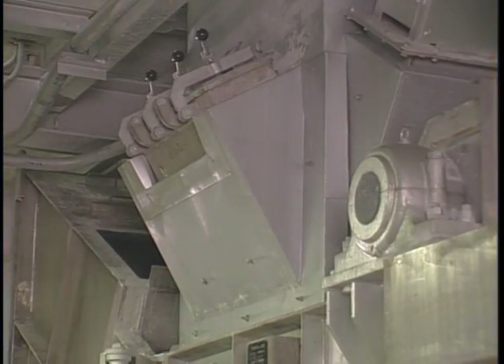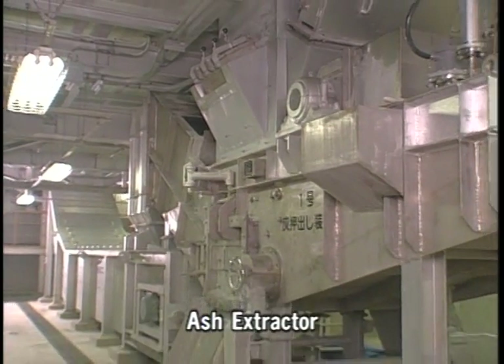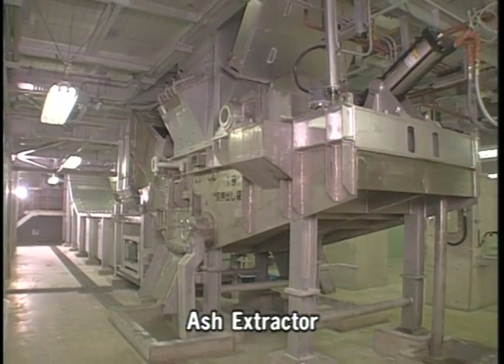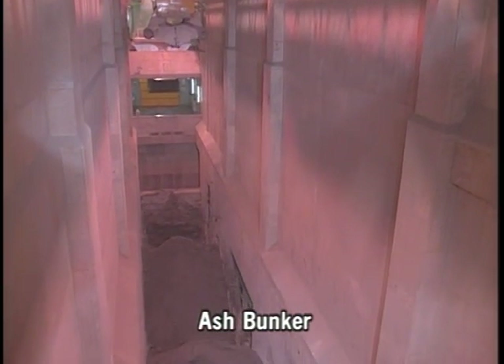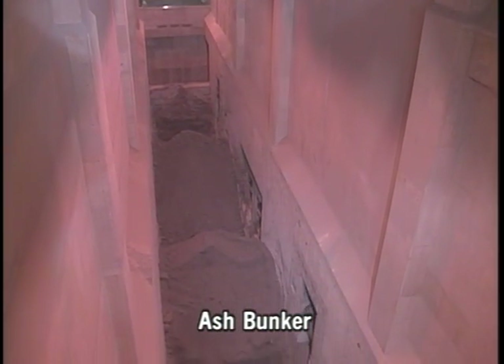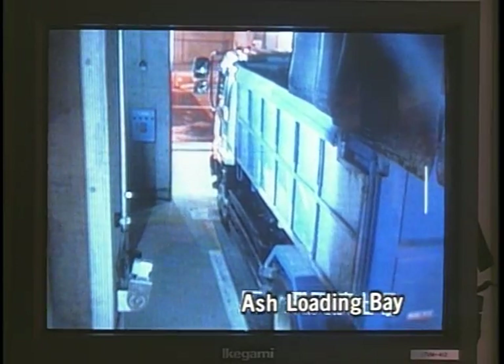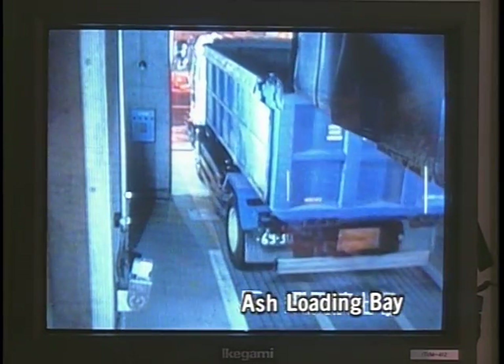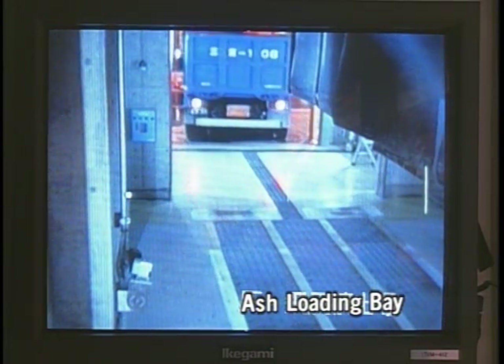The ash which is left after incineration is removed from the furnace by the ash extractor. Water is added to damp down and cool the ash, which is then taken by conveyor to the ash bunker. The ash bunker provides temporary storage for the ash. From the ash loading hopper, ash is loaded onto trucks for transportation to the final disposal site.